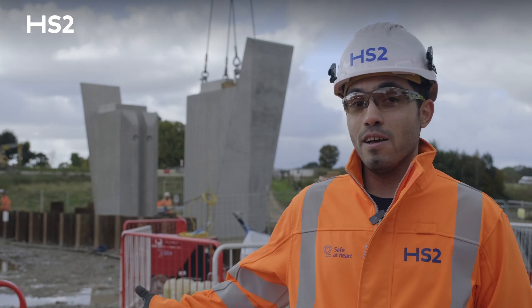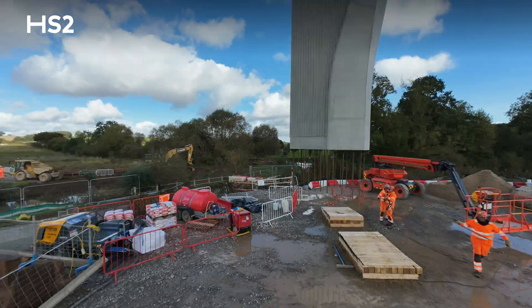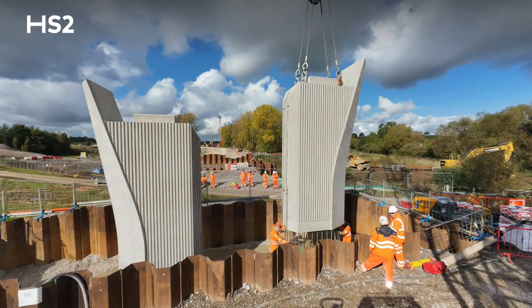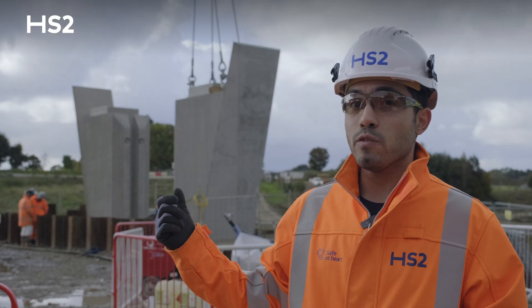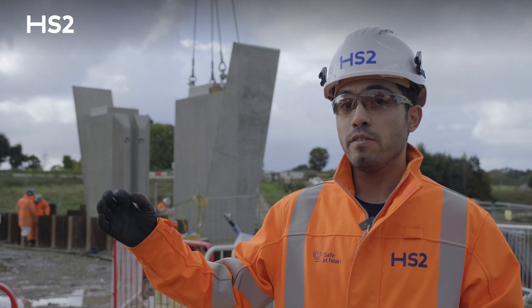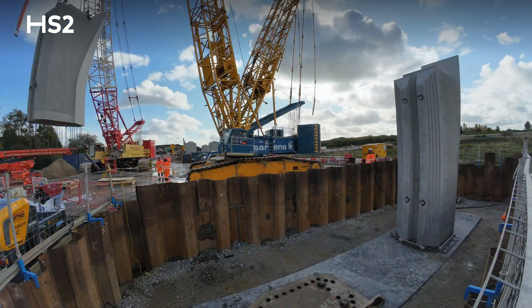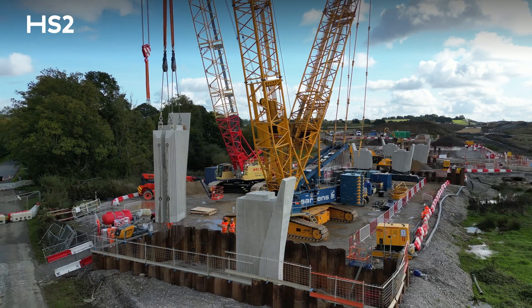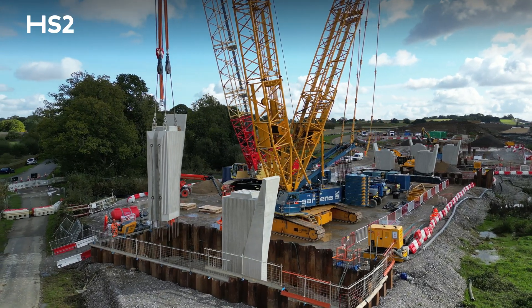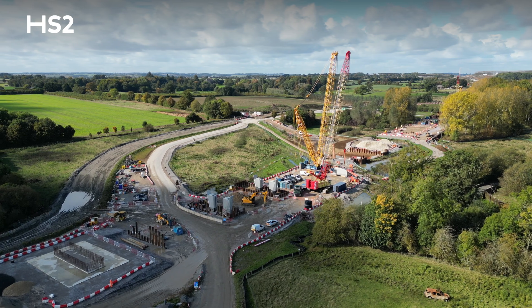As you can see, two piers have been lifted today and they are around 5 to 6m high. For installing piers, we are using two cranes simultaneously as a tandem lift, and once we finish the piers and move forward for beam installation, we use a superlift with just one crane to install 25m precast beams for the viaduct.